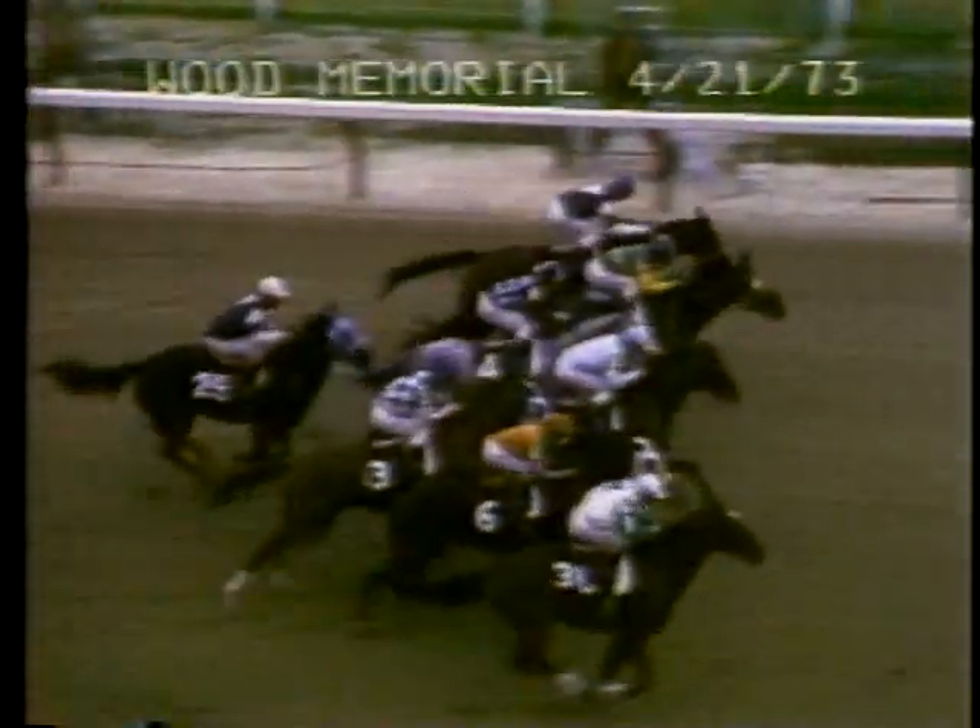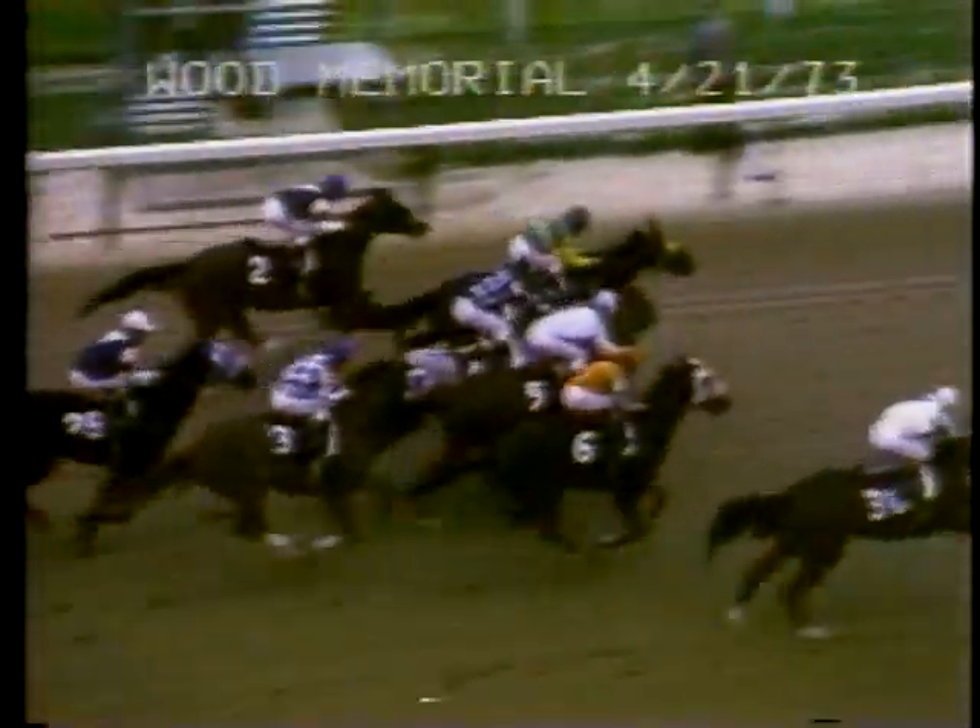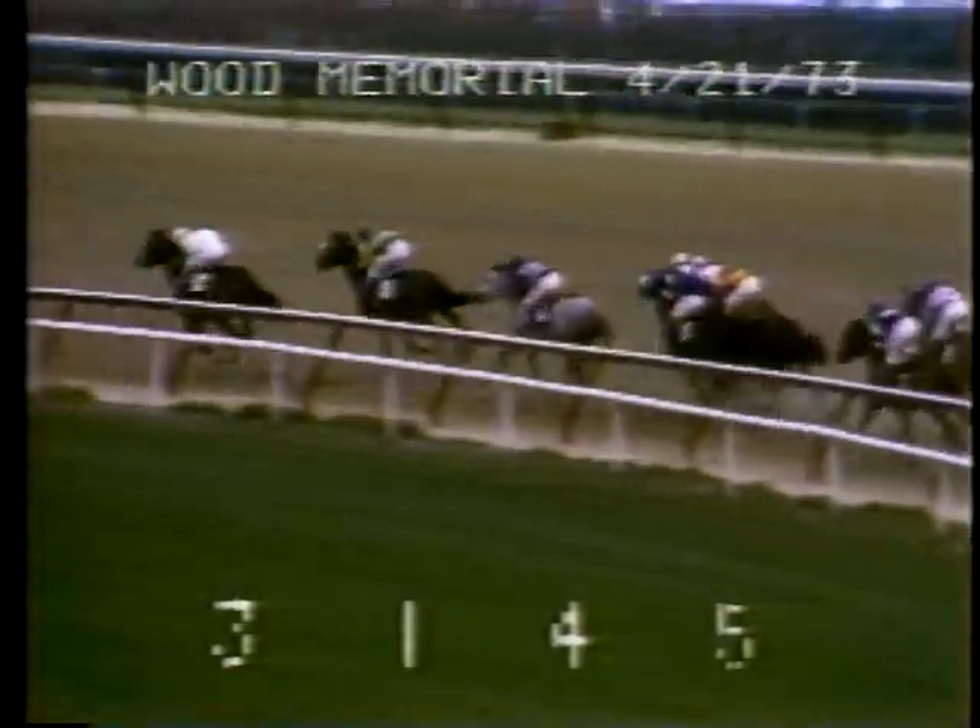And they're off. Out in the middle of the track, that's Angle Light getting the early lead. Sham along the inside is second, Champagne Charlie between horses third, Leo's Pisces is fourth, followed by Step Nicely fifth. After that it's Expropriate sixth along the inside, Flush, and Secretariat on the outside.